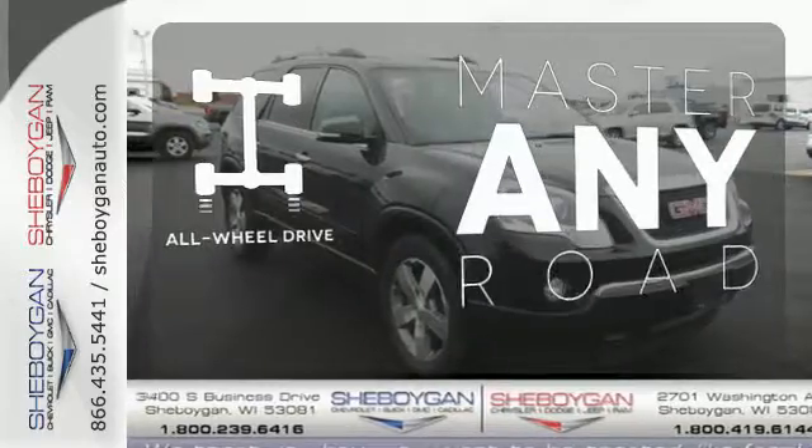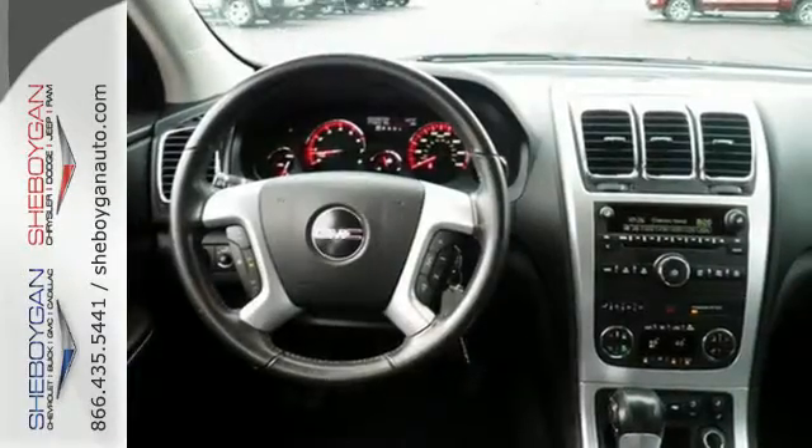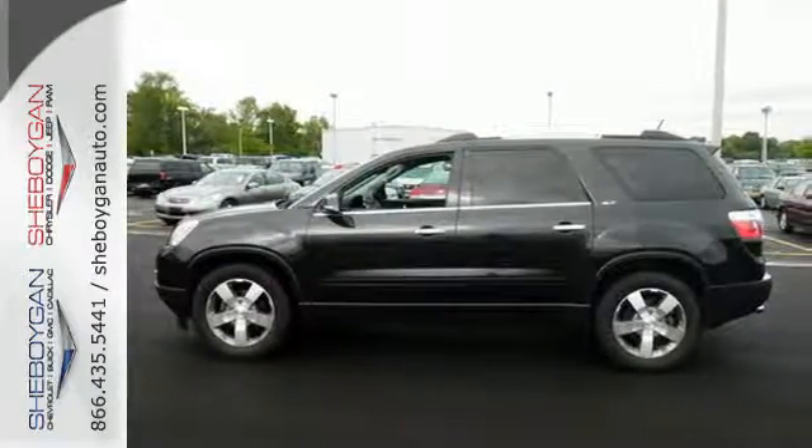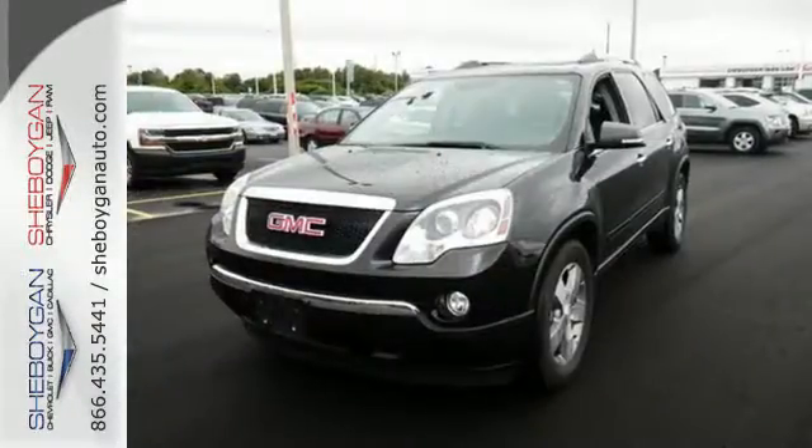Control the road with all-wheel drive. This remarkable Acadia is a safe buy with stellar crash test scores, the latest high-tech safety features, and GMC's legendary build quality.